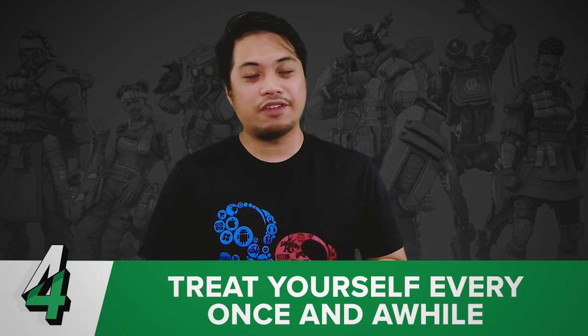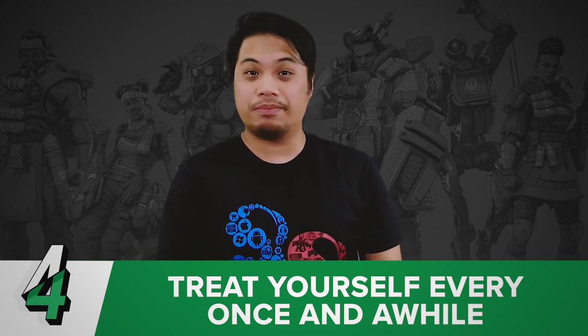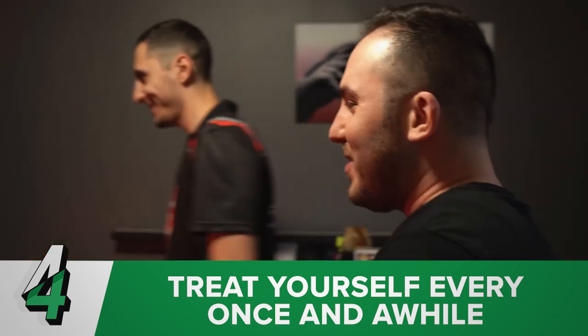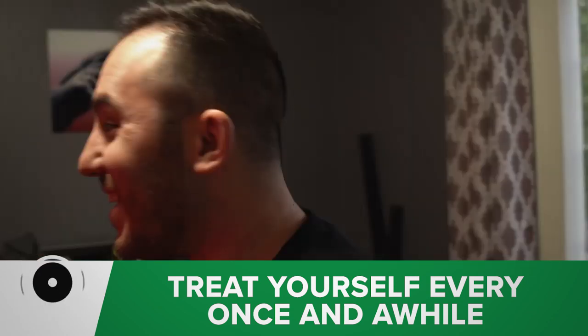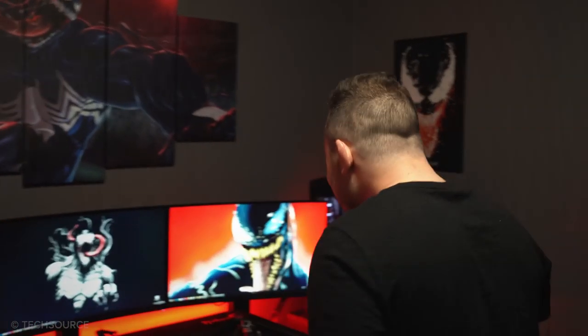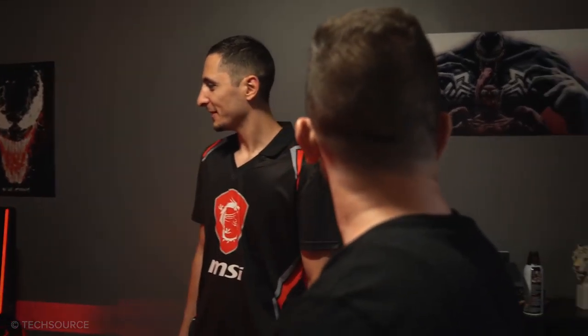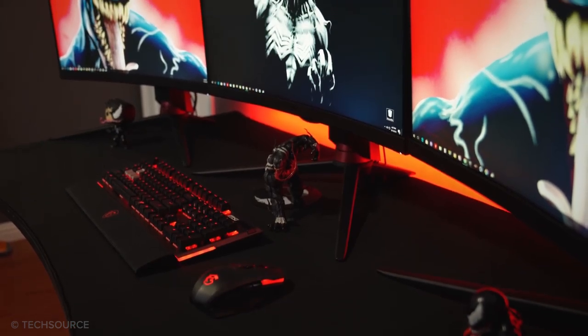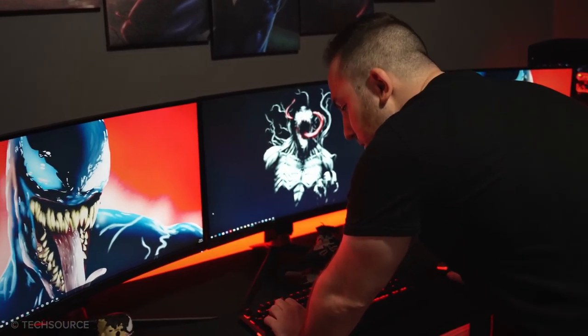Number four is: treat yourself every once in a while, or maybe save up. Sometimes you need to save and sometimes you need to splurge. If you don't, you'll go insane. If you want something very badly, save for it, and in time when you have the money, you can buy the product you want — or if there's a latest addition to that product line, you're more likely to get the latest one. You need to take care of yourself and indulge in the stuff you're interested in. It's no fun if you don't.